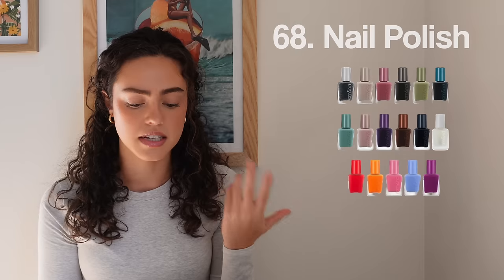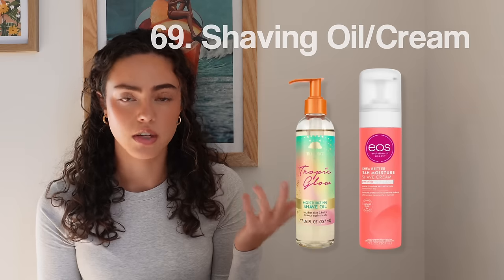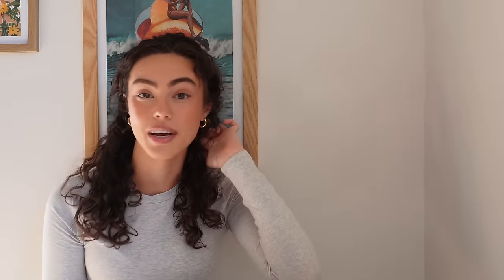Number sixty-seven, nail kits. Number sixty-eight, nail polish if you love doing your own nails. Number sixty-nine, shaving oils or cream. Number seventy, a scalp scrubber or scalp massager. I just realized I probably should have put this with hair care, which is what's next.